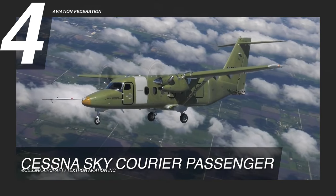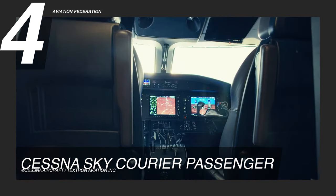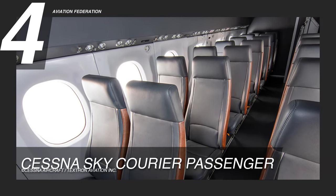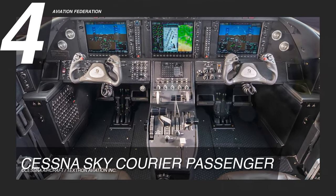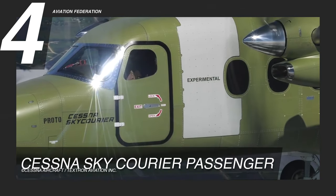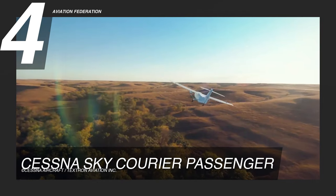The Cessna Sky Courier is reliable and has a high dispatch rate because its system architecture is simple, with manual flight controls and pneumatic rudder bias from well-known and trusted suppliers. Each seat row has a large window that lets in natural light and provides a wide view. The crew can access the flight deck without walking through the cabin, via doors on both sides of the plane. This turboprop can fly in any weather, even in winter, thanks to heated glass windshields, optional wing de-ice boots, and optional weather radar. This Cessna airplane is worth over $5.5 million US dollars.